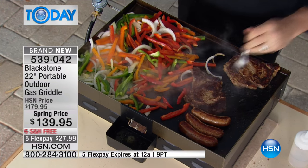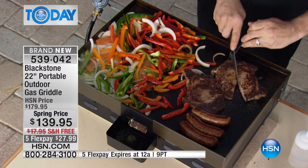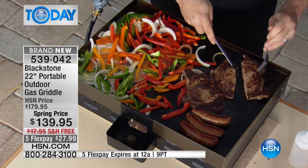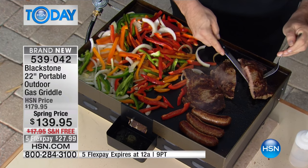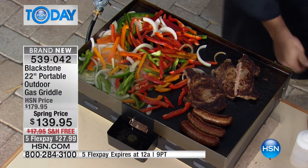Treat this guy like it owes you money - that is a knife on the grill top. Every other griddle you've seen, they tell you be careful, it's nonstick, don't chip, no metal utensils. Forget it. Cook how you want to cook. You don't have to baby steel.